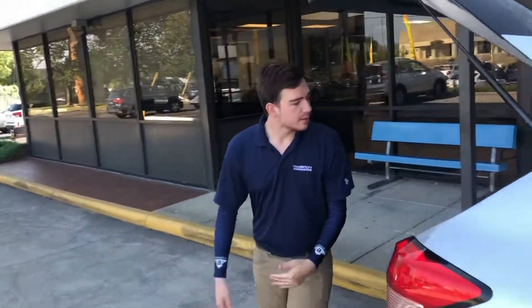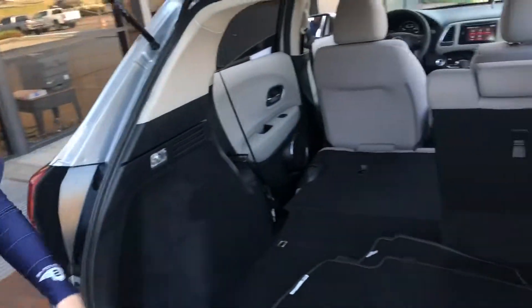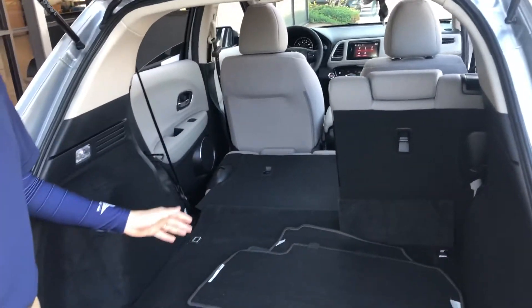If you come around to the back, you will have plenty of trunk space, plus a 60/40 split in case you need more. This vehicle is a gem and I'd love to see you in it.